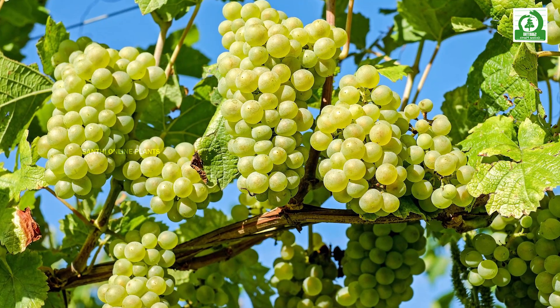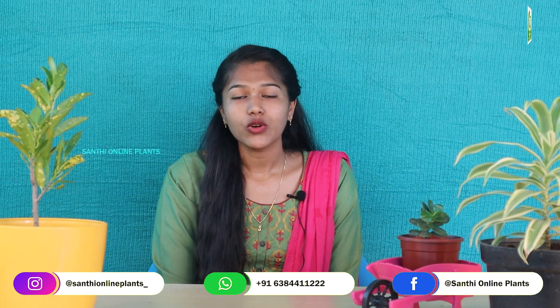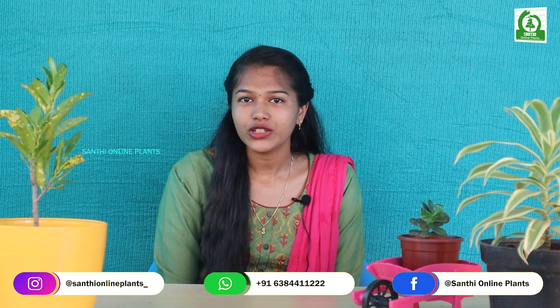A grape is a fruit, botanically a berry, of the deciduous woody vine of the flowering plant. Depending on the variety, grape vines can climb 80 feet or more. Cultivated grape vines can grow up to 115 feet, according to Purdue University.